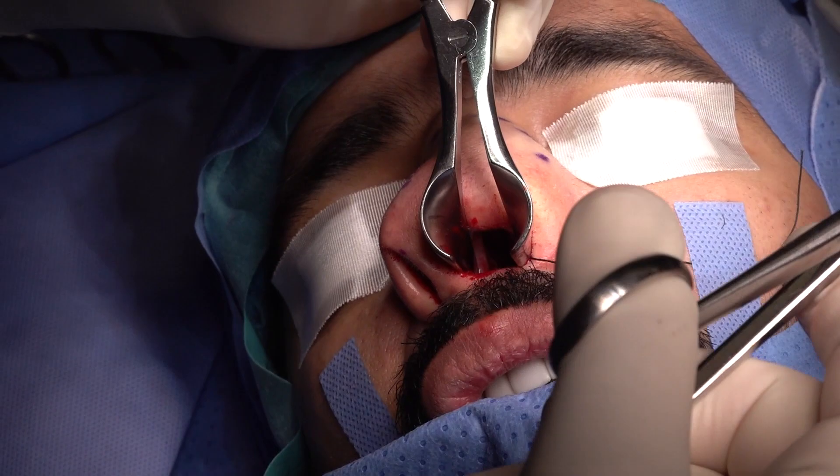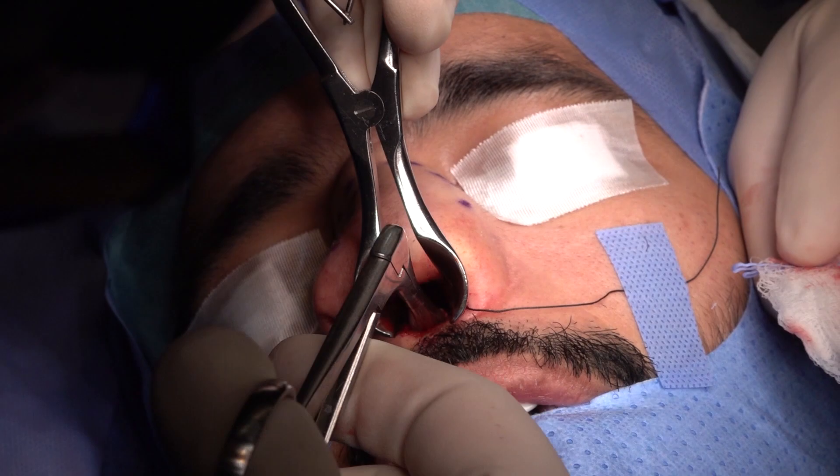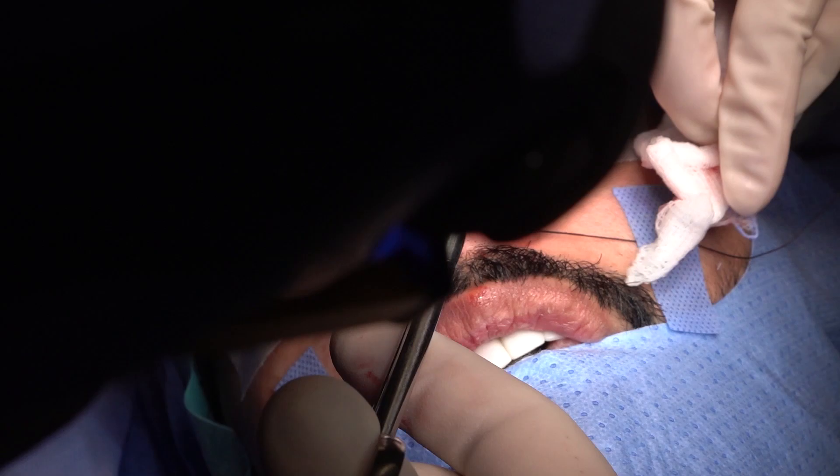Too much mobilization of the nasal septum may end with septal perforation, suprastructure collapse, or bony collapse. In particular with these crooked nose patients, you have to consider adequate osteotomy in order to mobilize the nasal bone and make it straight.